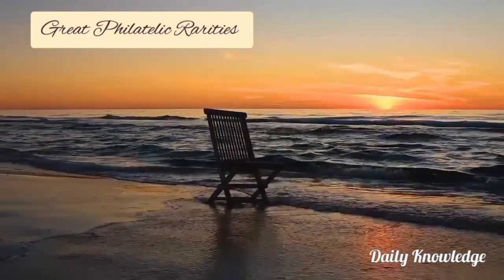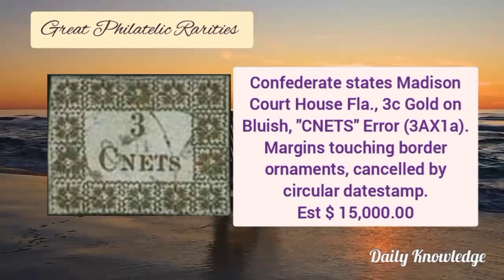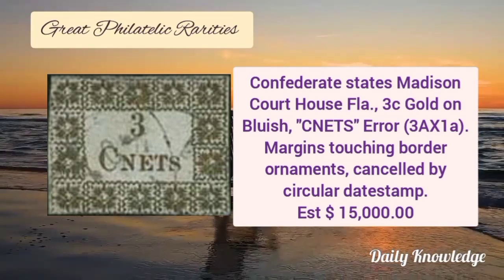Next is Confederate States Madison courthouse, 3 cent gold on blueish, with a 'cents' spelling error. Margins are touching border ornaments and it is cancelled by circular date stamp.